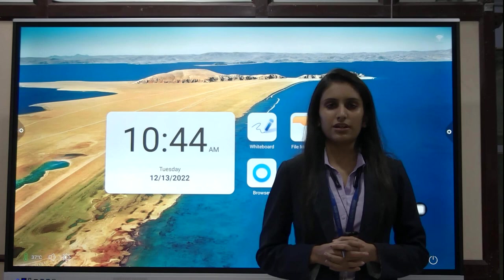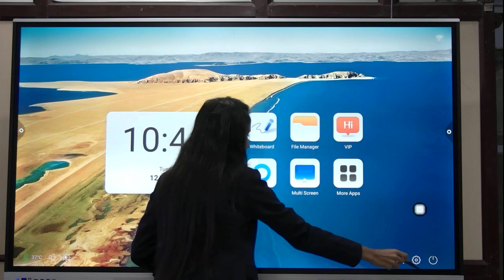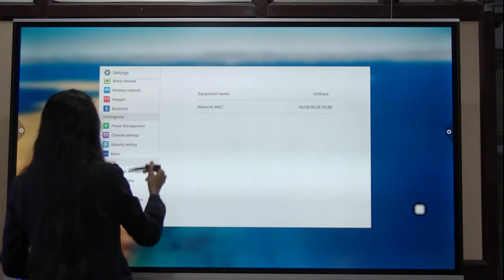The size you are seeing on this screen is your 75-inch panel and we measure the size diagonally, that is from this corner to that corner. If you talk about the configuration of this panel, it is having an Android version of 11.0.